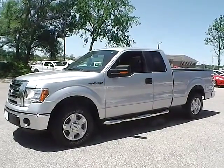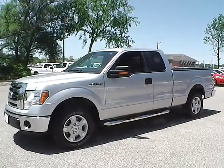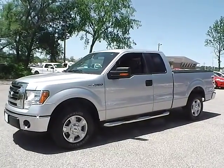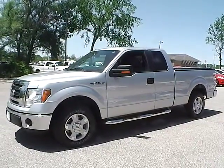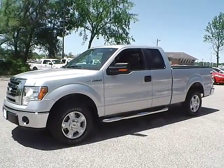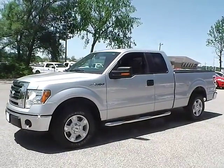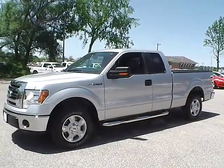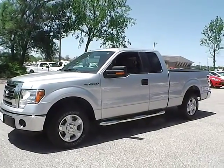Today we have a 2011 Ford F-150 SuperCab XLT. It has a 3.7 liter 6 cylinder engine. It's ingot silver in color with gray cloth interior. It currently has 45,603 miles and is covered under a 30 day, 1,000 mile warranty.